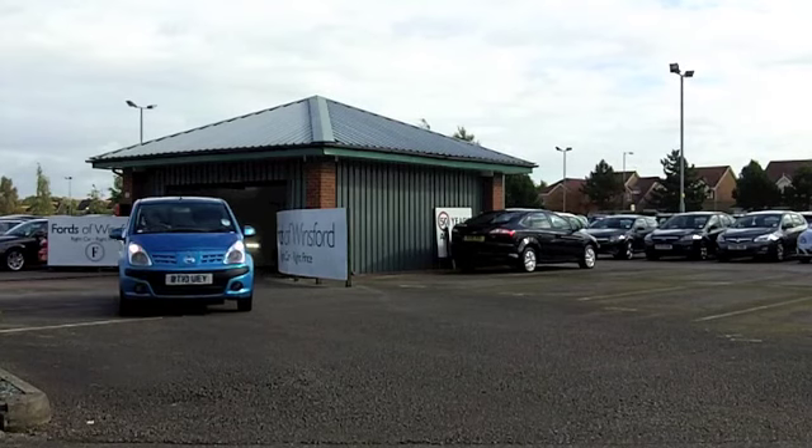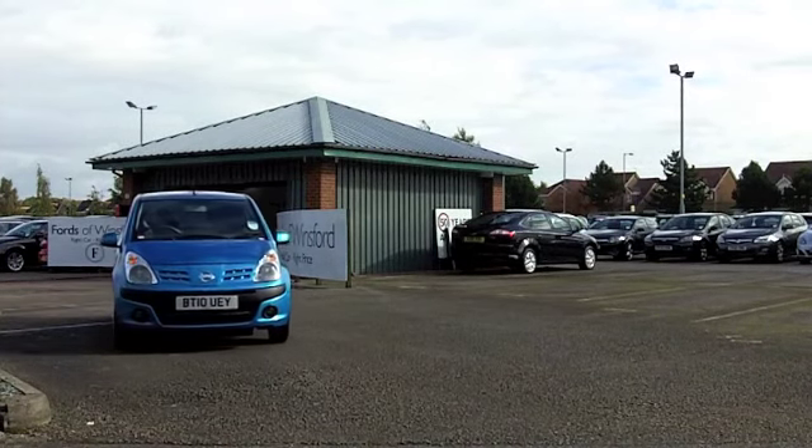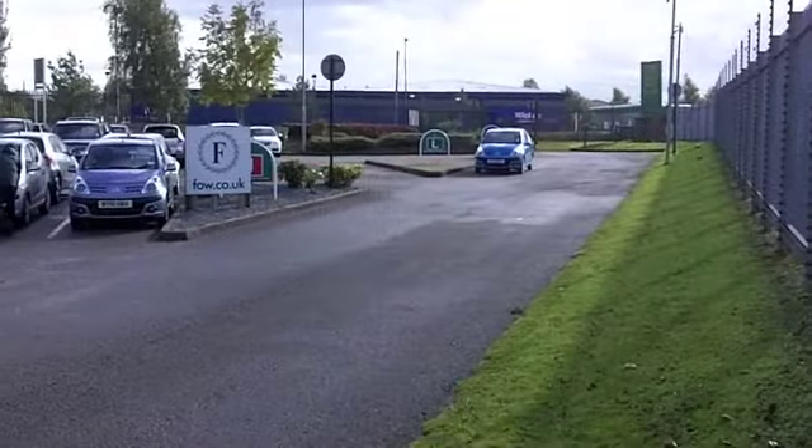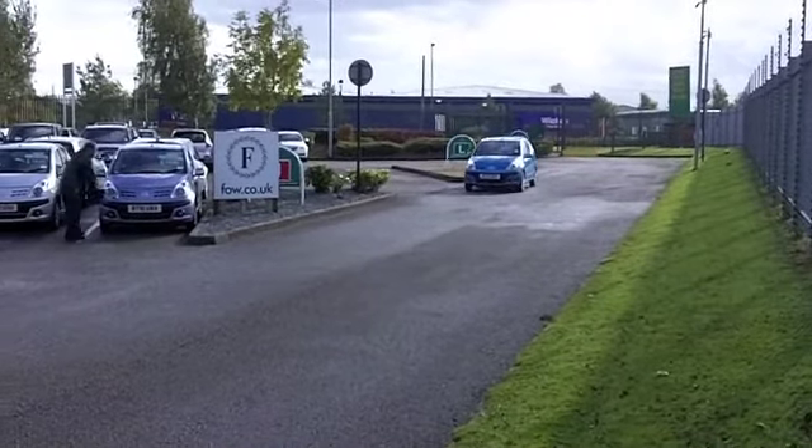The running costs are pretty keen as well. They come under Group 2 insurance, so pretty affordable motoring by all accounts. This looks good as well in its metallic blue paint.